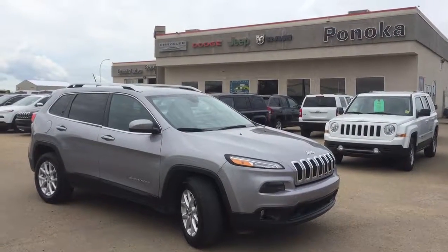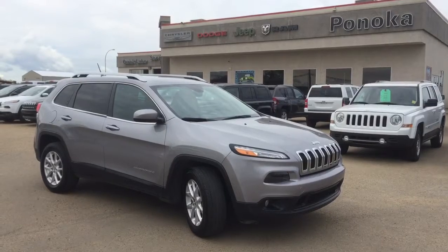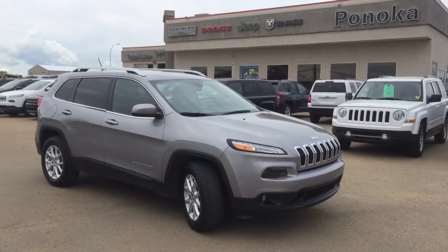Hi, this is Sarah with Pinocchio Chrysler. Today we're going to be taking a walk around on this beautiful used 2015 Jeep Cherokee North 4x4. It's a 4-door SUV that seats 5.